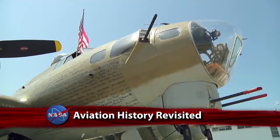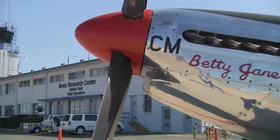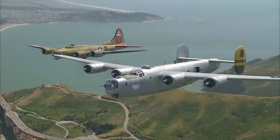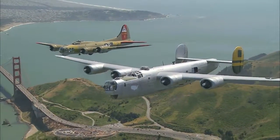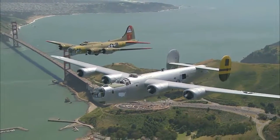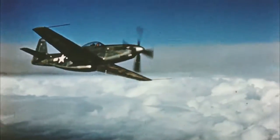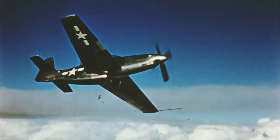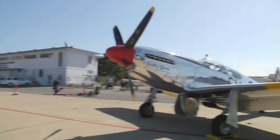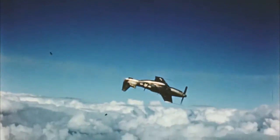World War II aircraft paid a Memorial Day visit to the Ames Research Center. Flown by the Collings Foundation, the P-51, B-17, and B-24 aircraft regularly tour the country, allowing the public not only a close-up look but also a chance to relive the wartime experience of flying in the aircraft on short demonstration flights. Although the tour makes dozens of stops, the visit to Ames recalls a special relationship with these particular aircraft models.